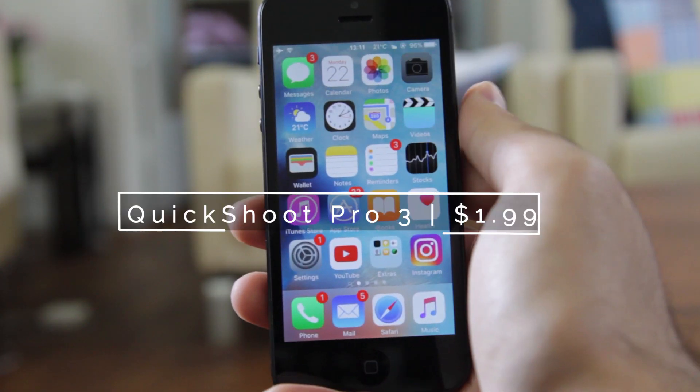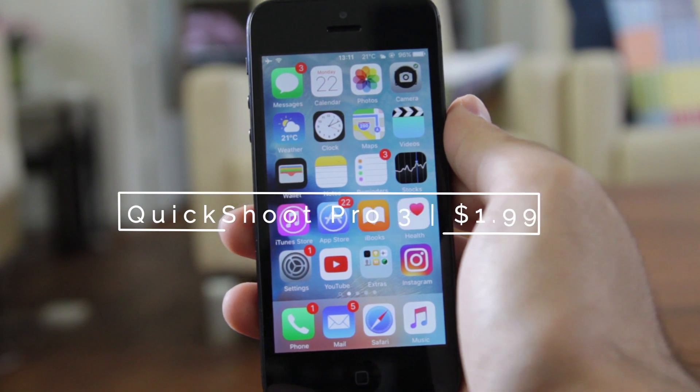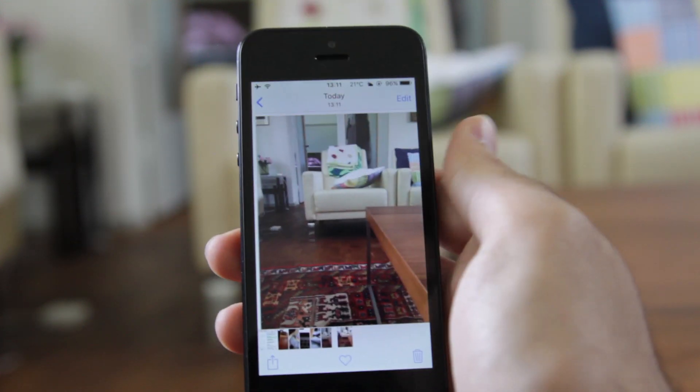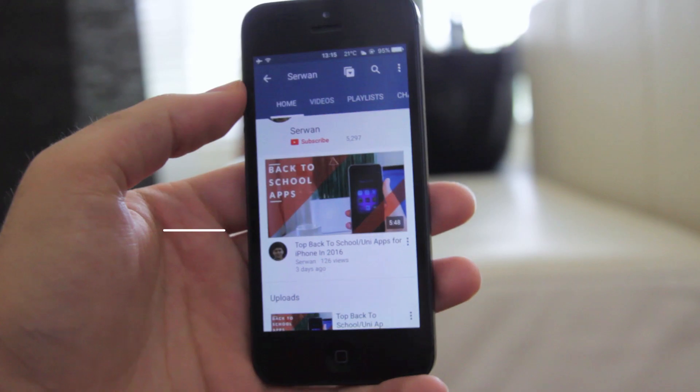Quickshot Pro 3 is a fantastic and truly a pro tweak where it lets you take pictures by double tapping the screen without missing any photo opportunity just because you were waiting for the camera to launch.